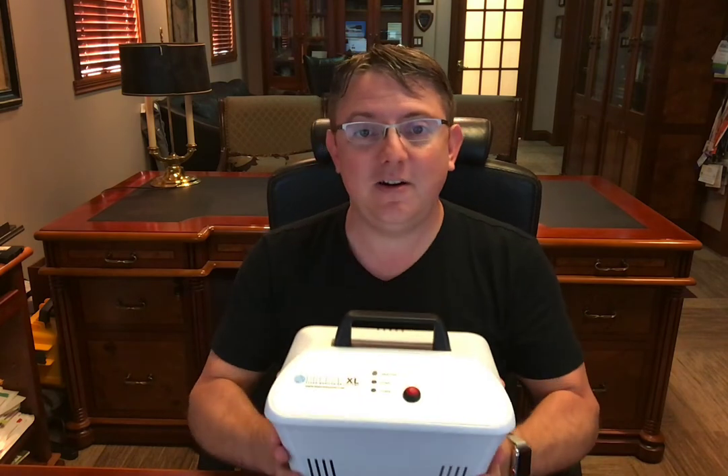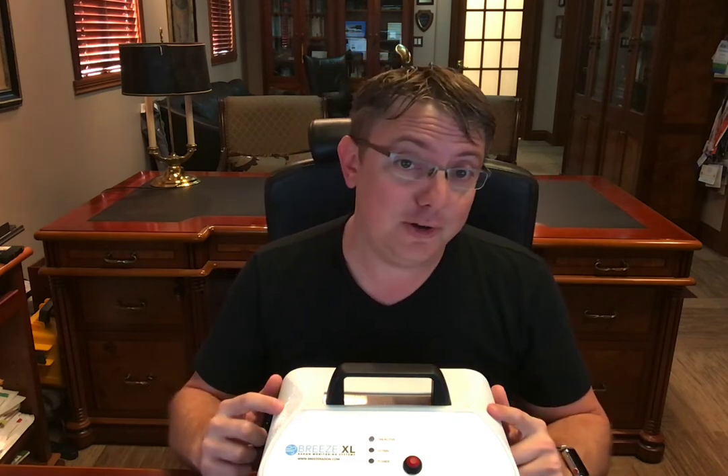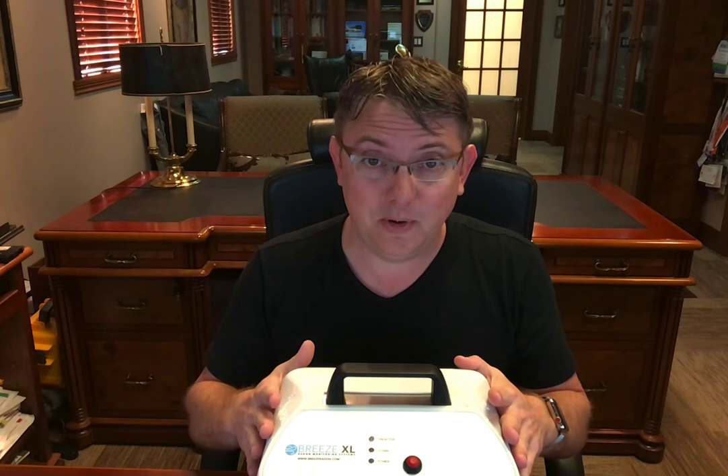Right now, as this sits here on my desk, it is reporting to our servers actively every 10 seconds exactly. It's displaying in our system radon levels in picocuries, latitude and longitude — the only radon device ever to have accuracy down to the sixth decimal point on that.